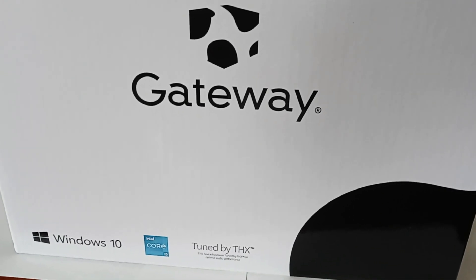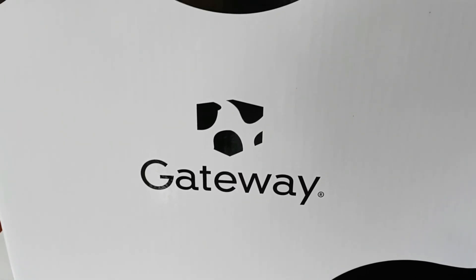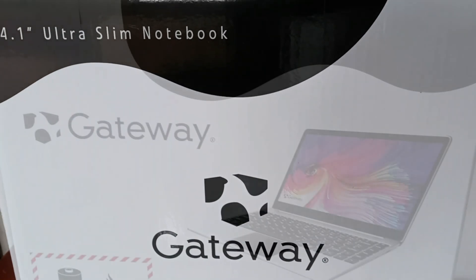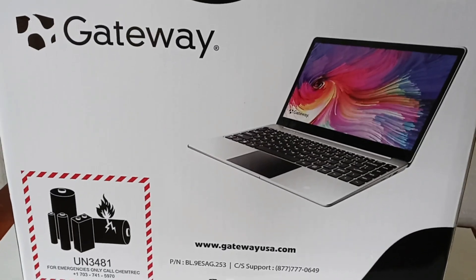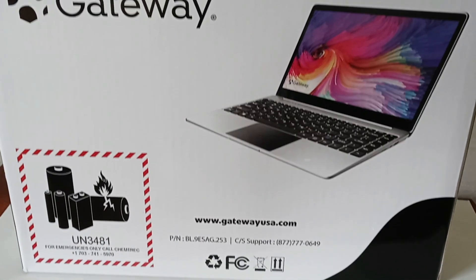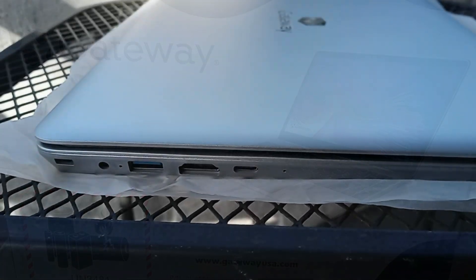Inside, we get the 14.1-inch laptop, a charger, and a THX card with a manual. The laptop's size is the following: its height is 8.75 inches, length is 13.1 inches, and the width is 0.75 inches, and it has a 1080p LCD IPS display. So picture quality shouldn't be a problem.